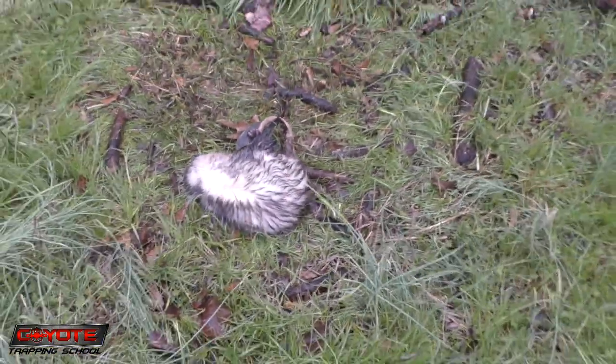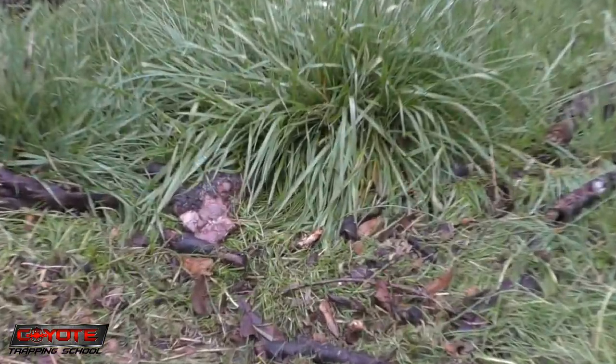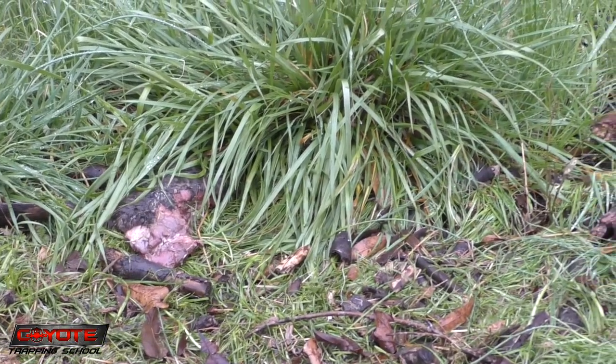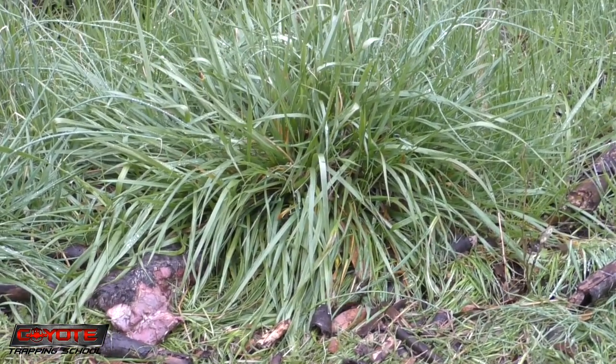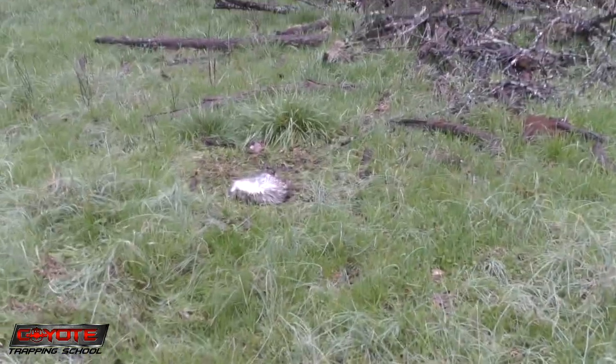Look at that sucker — yeah, he's in a lot of pain. Sacked out. This was a beaver leg kind of staked down, a little flat set right up in that grass clump. Wasn't going for a possum, but he's an egg eater so he is a target.